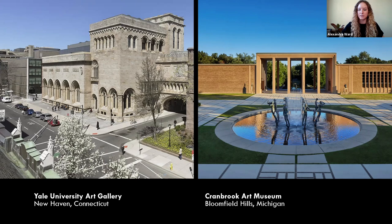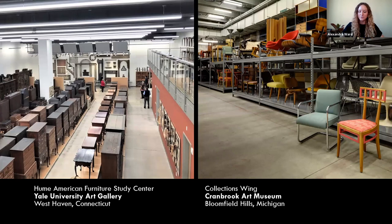Both institutions have important collections of furniture that you can tour in person once the world reopens. When you visit us at the Hume Furniture Study, you will see a working library of over 1,300 examples of furniture, clocks, and other wooden objects made in America or for the American market from the 17th century to the present. Kevin, can you tell us a little bit about Cranbrook?